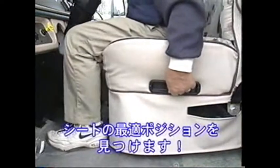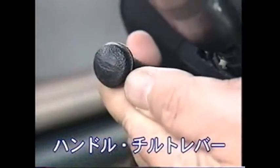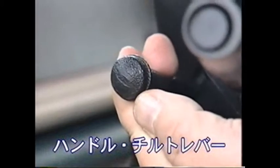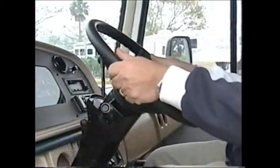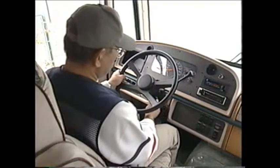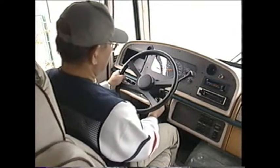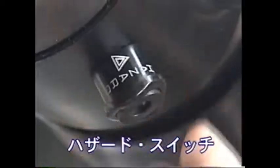水洗トイレを利用する前に、備え付けのケミカルを一袋入れてください。それでは、クラスAスライドアウトを使って、運転席のレイアウトをご紹介します。シートベルトの着用は、日本と同じように義務付けられています。ハザードのスイッチはハンドルの周辺にあります。路肩に駐車するときなど、守らなくてはいけないマナーです。